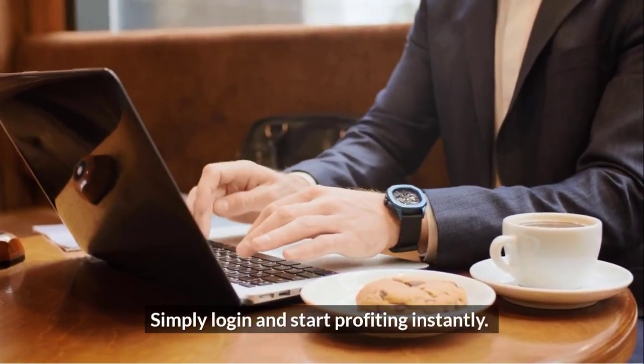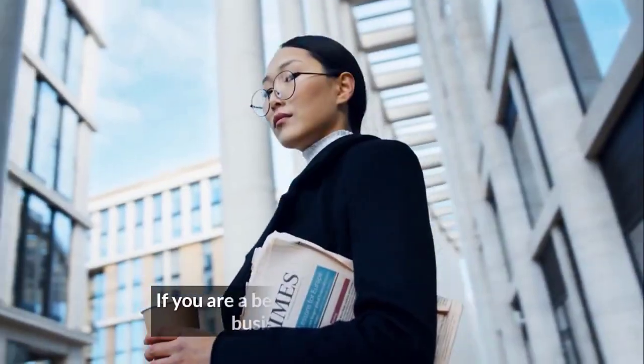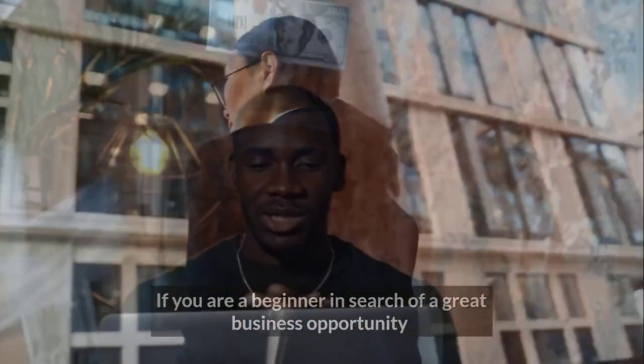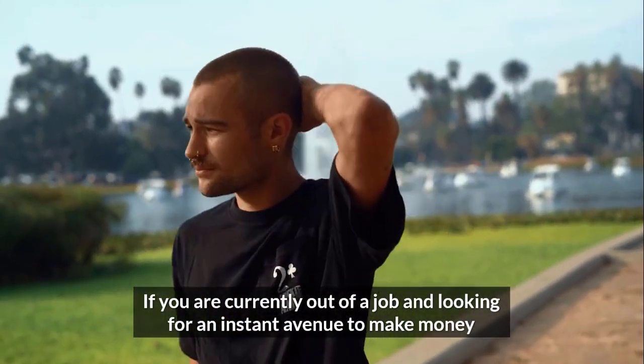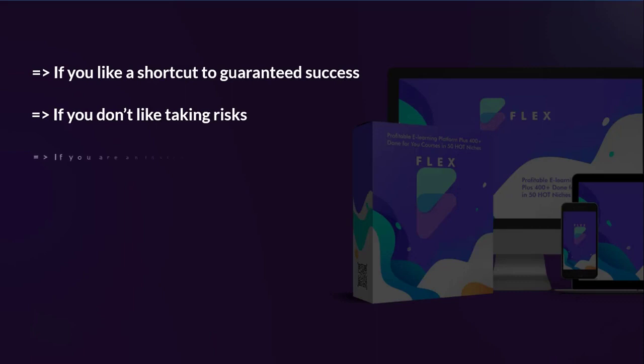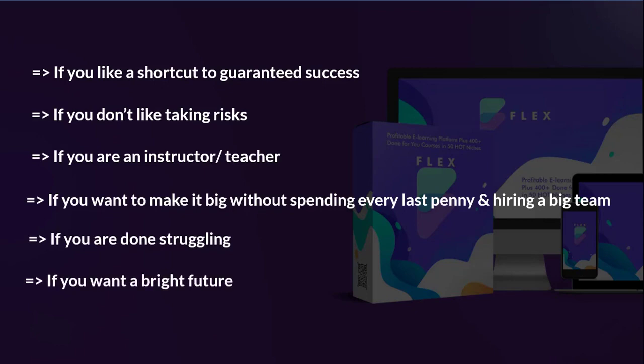Flex is perfect if you're a beginner in search of a great business opportunity, if you're looking to supplement your income without working hard, if you're currently out of a job and looking for an instant avenue to make money, if you like a shortcut to guaranteed success, if you don't like taking risks, if you're an instructor or teacher, if you want to make it big without spending every last penny and hiring a big team, if you're done struggling, or if you want a bright future.